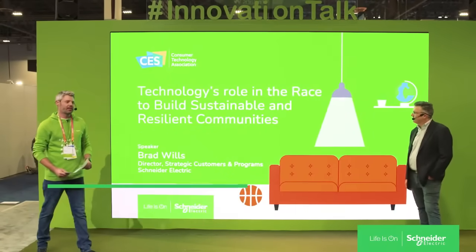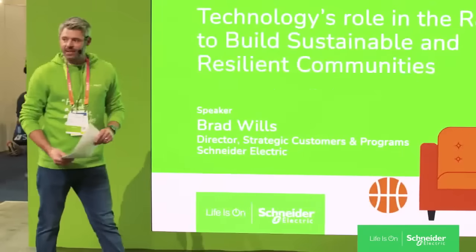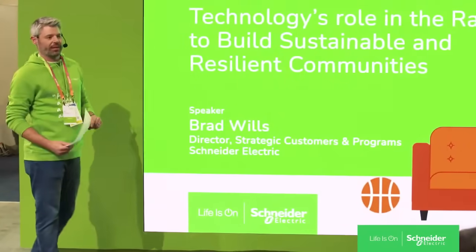Welcome everyone. Thank you for visiting us here at CES. This is one of our innovation talks, where we focus on talking about ways to make more sustainable homes. Today we'll specifically be talking about ways to make homes more intelligent, sustainable, and most importantly, resilient.